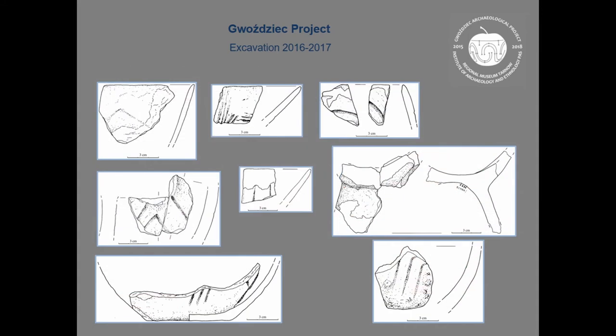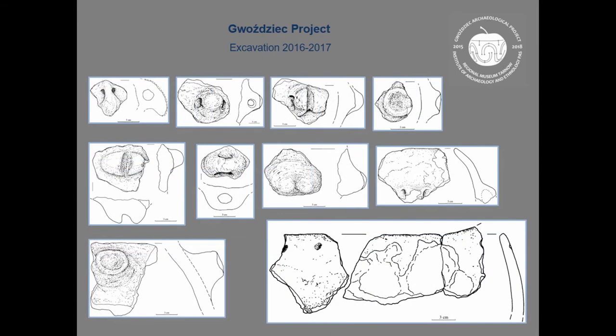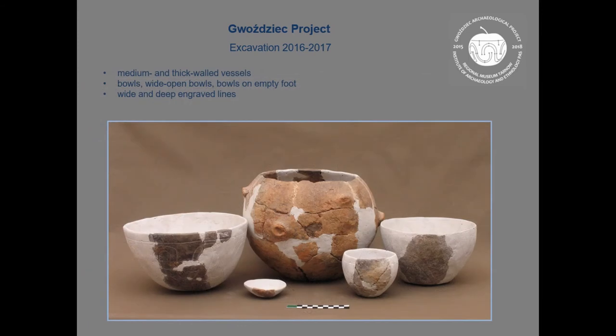Here you can see examples of very characteristic pottery for this phase. Generally the set of vessels consisted of medium and thick-walled vessels, bowls, wide open bowls, bowls on an empty foot, wide and deep forms with engraved lines as ornament — very typical for the oldest phase of LBK.